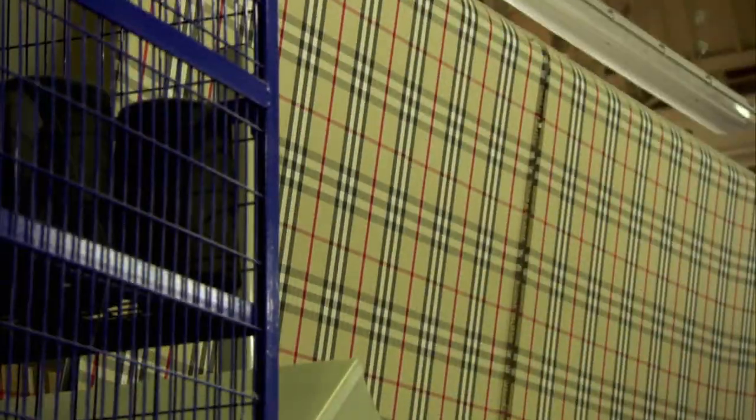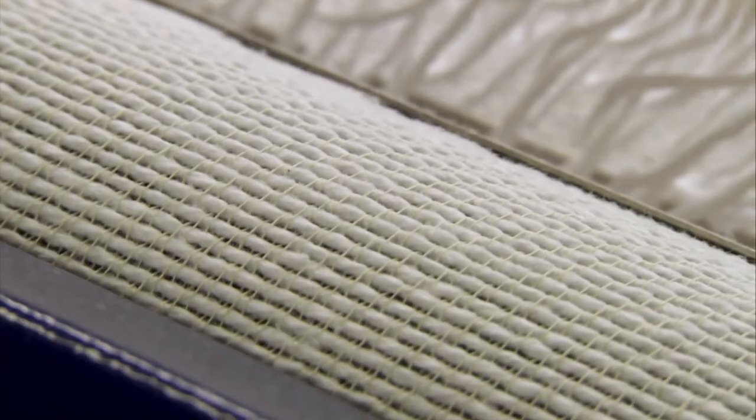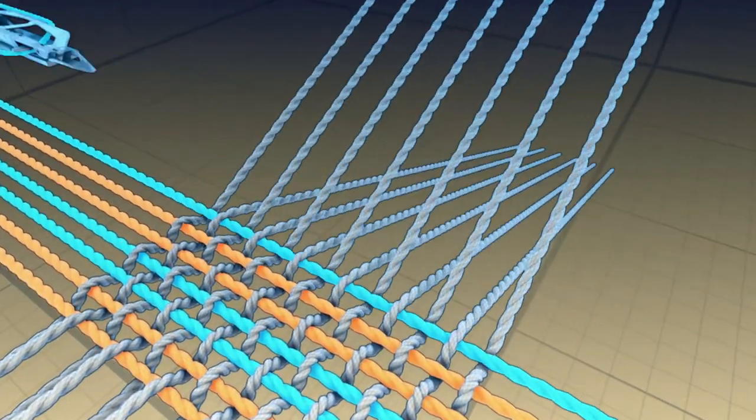Ever look really closely at the fabric on your sleeve? See the pattern, the weave, and the texture. The high-speed loom does it all.